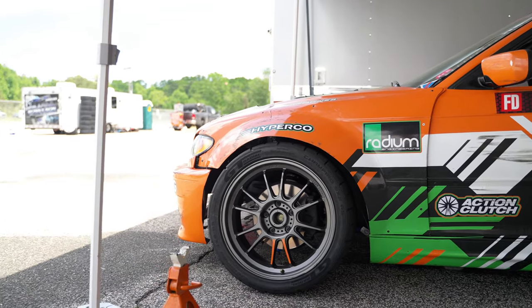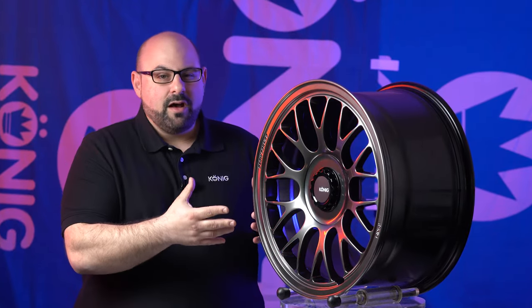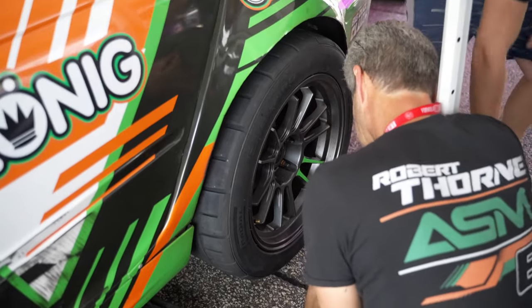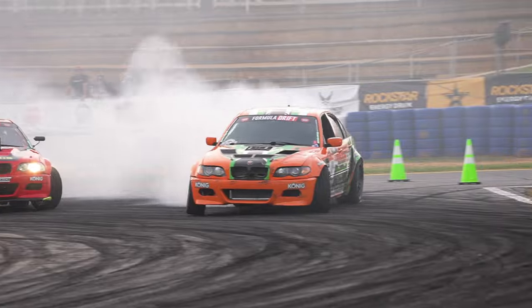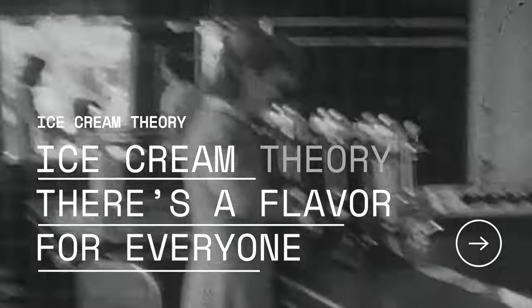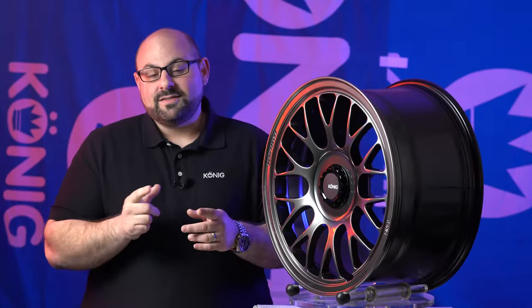So the first thing we got into when we started to talk about the Mark 1 was, who is this going to be for? Koenig has become known for a lot of performance-oriented product and we want to keep bringing that into different phases, because out there in the wheel segment you have people with a lot of different tastes. For those that have been watching for quite a while, you'll know that I refer to this as the ice cream flavor theory — basically, there's a tremendous amount of flavors, and it doesn't mean that everybody's going to like every one, but it doesn't mean ice cream isn't still good.